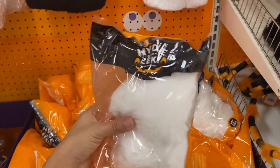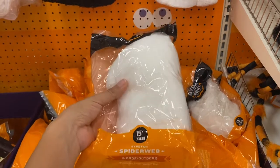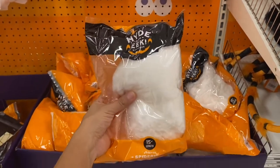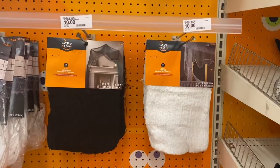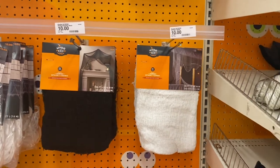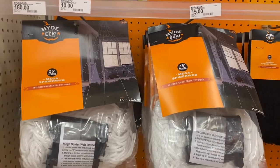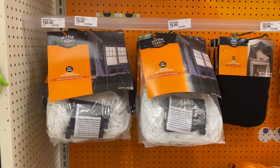I found some spiderweb that works for both indoor and outdoor use — it's only four dollars. I also found some spooky fabric for ten dollars each; they have a black one and a white one. And check out these huge 25-inch spiderwebs you can put outside — they're fifteen dollars each.